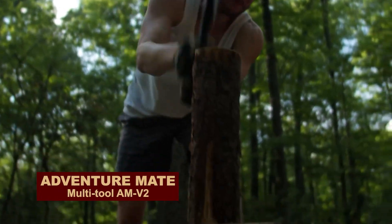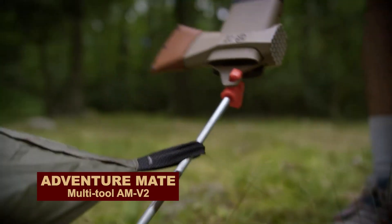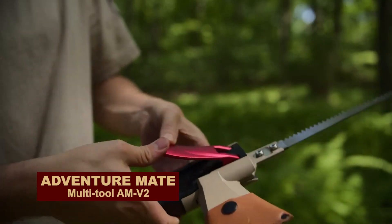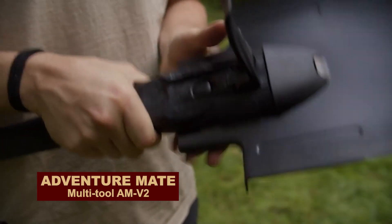Digging, chopping, hammering, sawing, shaving, poking, hanging, and even — you won't believe it — opening a beer. All this can be done by an excellent multi-tool 5-in-1, the older brother of the Swiss knife from the brand AdventureMate.